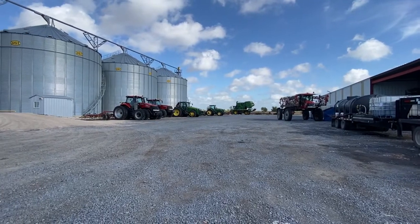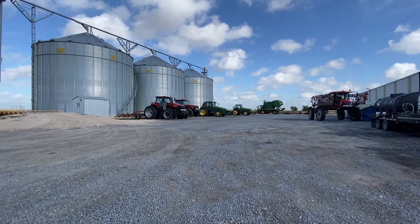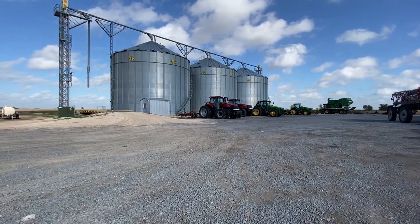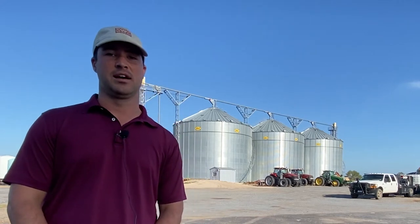We've got our on-farm storage facility. We built this in 2017 after many years of trying to figure out if that was going to be a viable option for us and how that certainly fits into our operation. Before that, we took a lot of our product to commercial facilities in the area, to ports in the area and things like that.